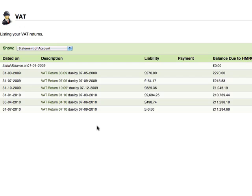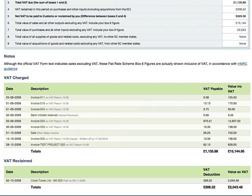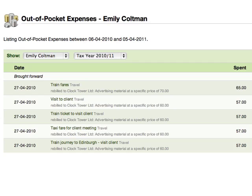No more tedious number crunching to calculate your VAT or your tax return — it's all done for you. Save money. You'll get paid more when you track all the time you spend on your projects and when you make sure you re-bill all your expenses.